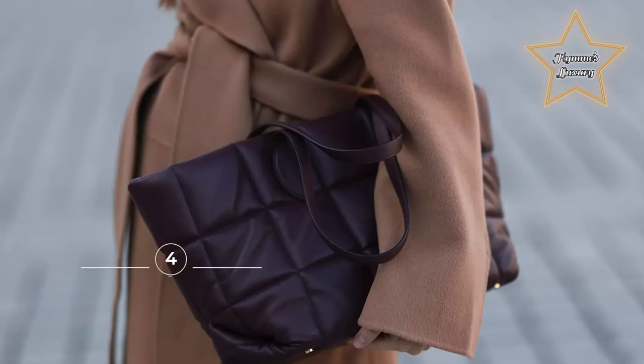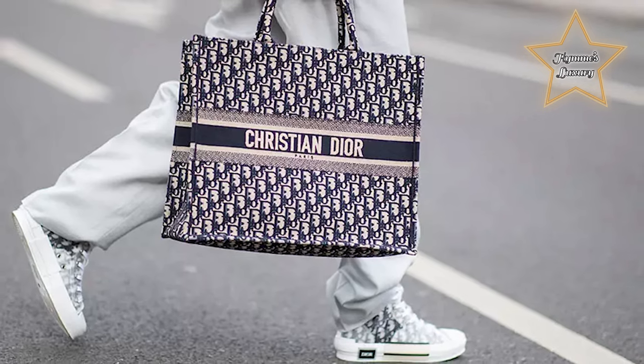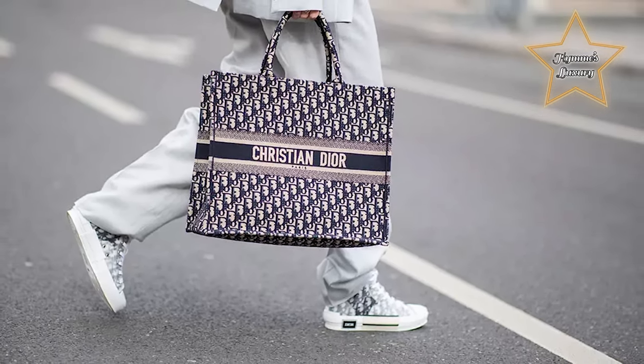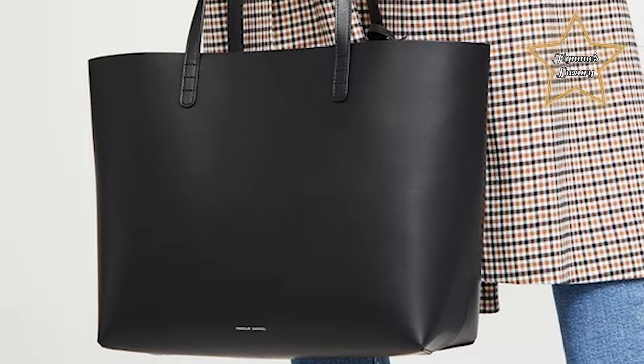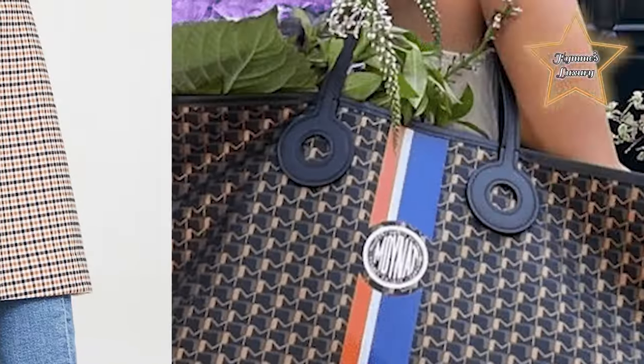Number 4: Tote Bags. With long, versatile handles, roomy interiors, and no complex compartments, the tote bag in all its simplicity is an enduring classic. Whether you opt for black leather, glossy mock croc, or prints, a timeless tote is sure to make an invaluable addition to your wardrobe.